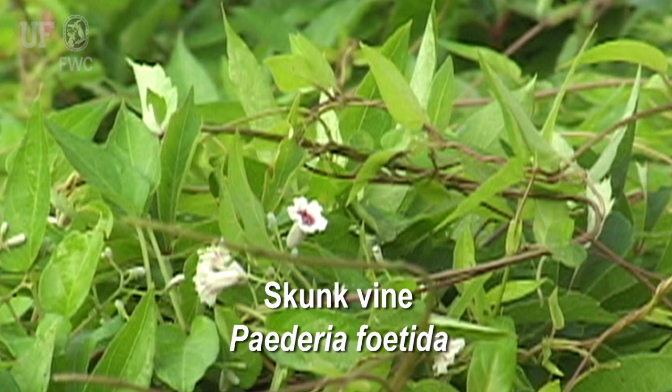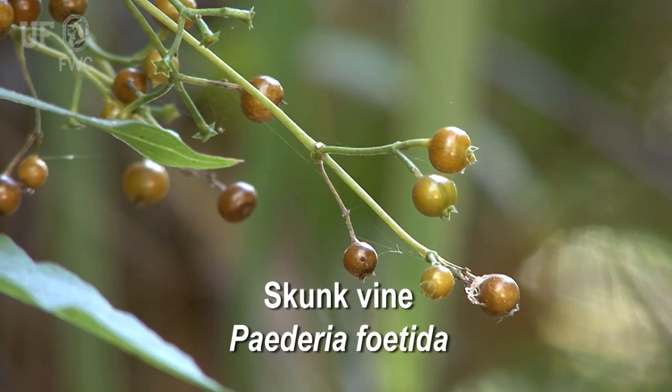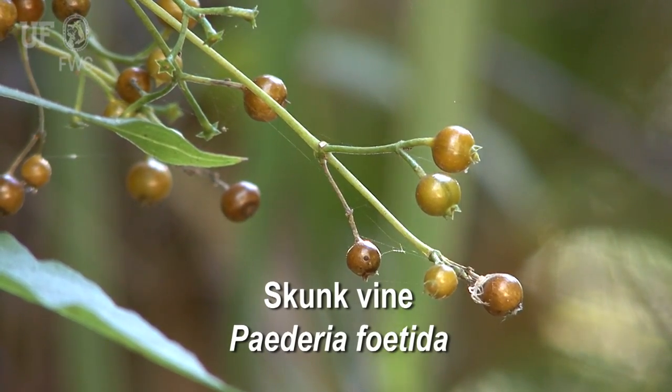The flowers are small, grayish pink or lilac, and tubular with dark centers. They hang in clusters. Skunk vine fruit is a small shiny brown capsule with two seeds.